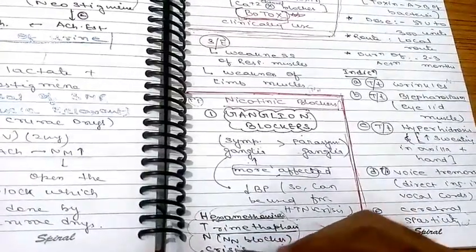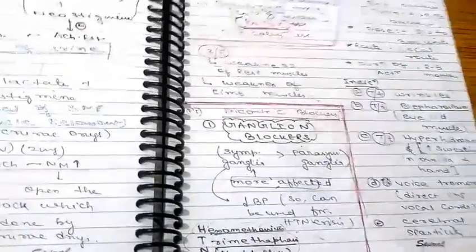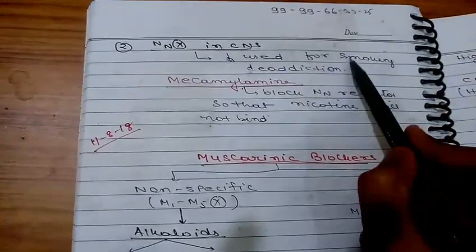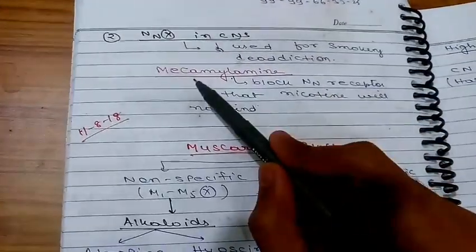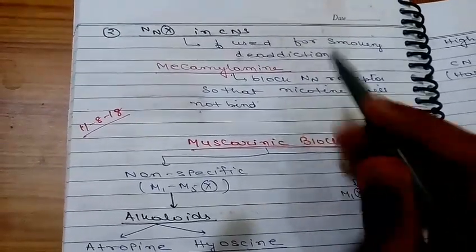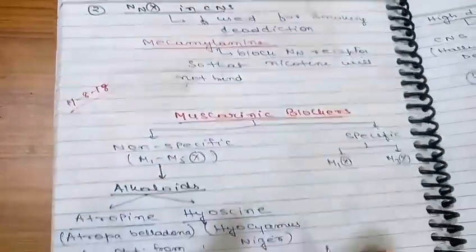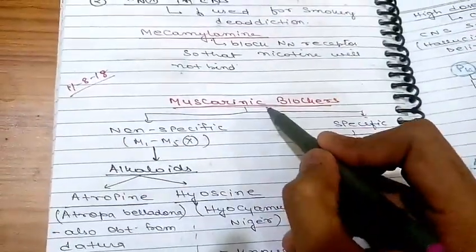A mnemonic for hypertensive crisis drugs: H for hexamethonium, T for trimethaphan, N for NN blocker. These block NN receptors. Mecamylamine also blocks NN receptors so that nicotine cannot bind, thereby reducing nicotine addiction. So mecamylamine is used for smoking de-addiction.